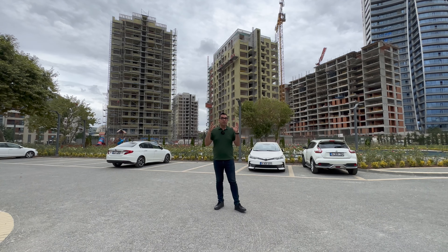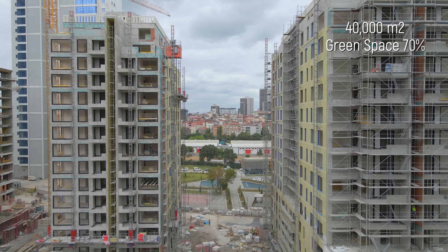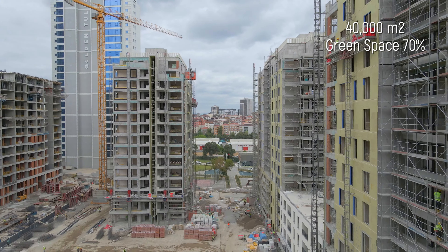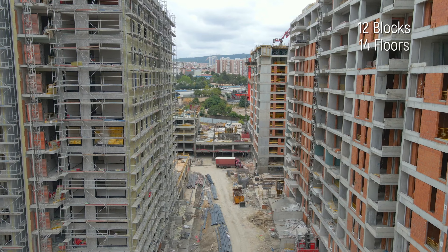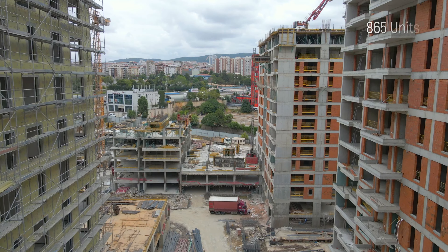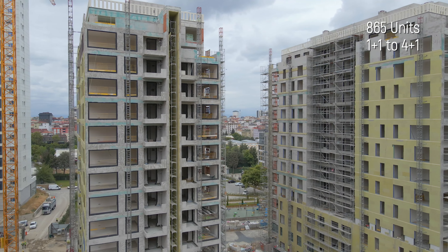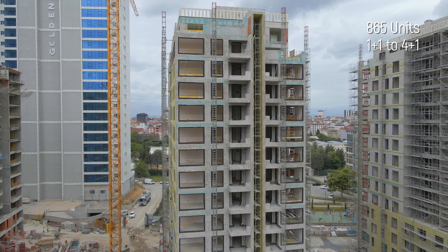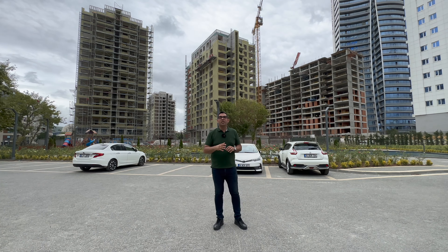This project is 40,000 square meters, and 70 percent of the area is green area. It has 12 blocks, each block is 14 floors, and 865 units exist in this project. The apartment types range from one plus one to four plus one, and all units have a balcony.